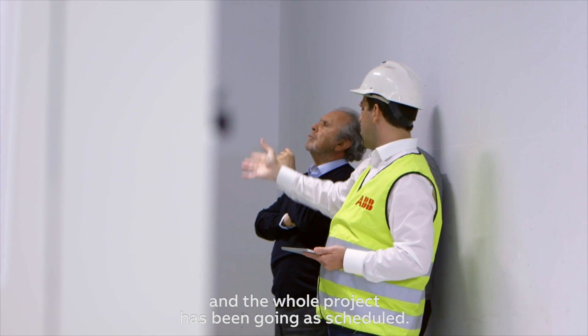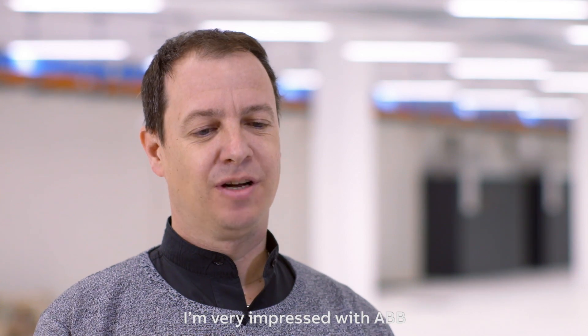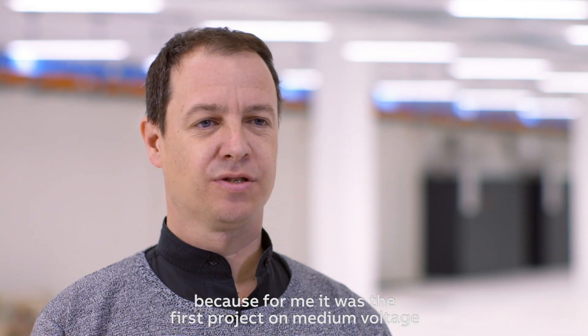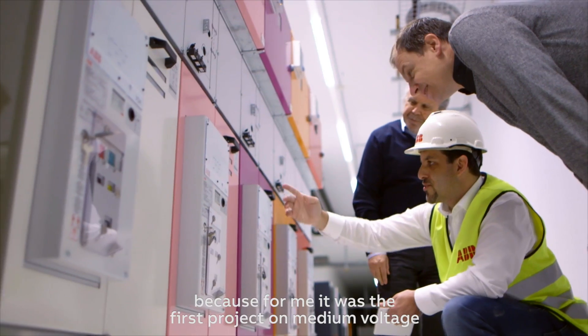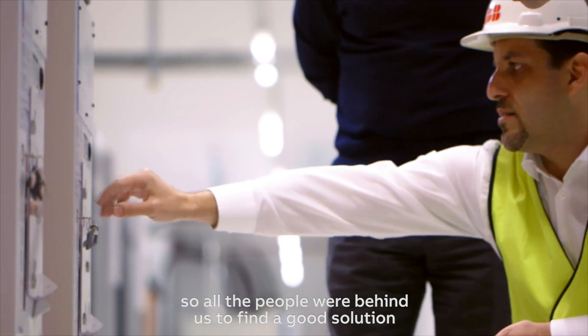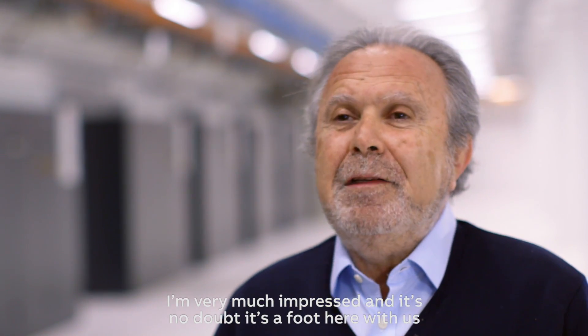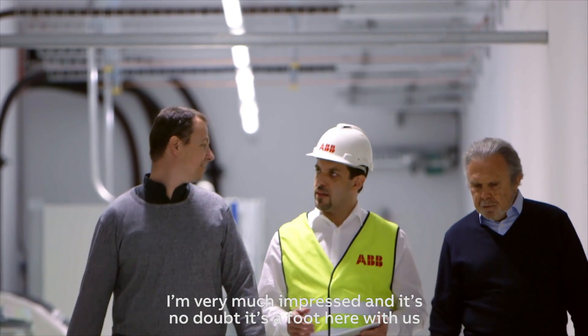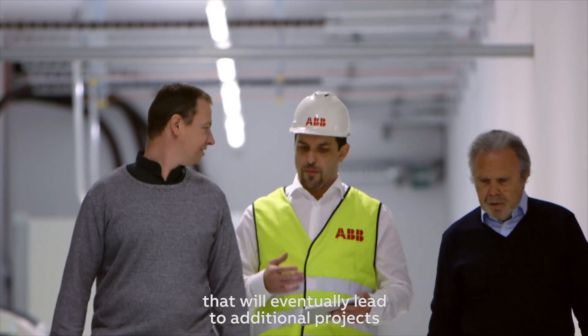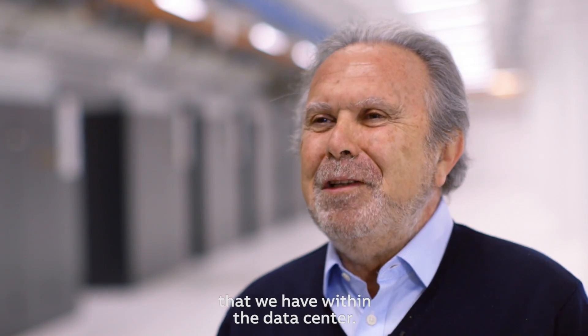ABB went out of their way to be on time and the whole project has been going as scheduled. I'm very impressed with ABB because for me it was the first project involving medium voltage. All the people were behind us to find good solutions and good innovations. I have no doubt this relationship will eventually lead to additional projects that we have within the data center.